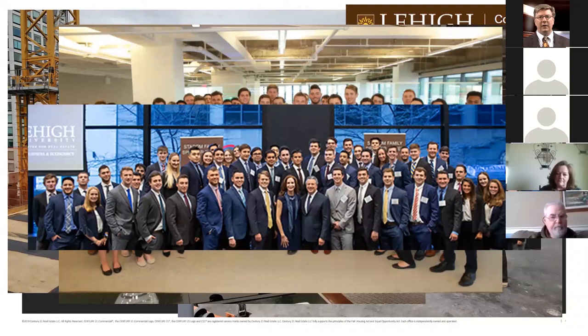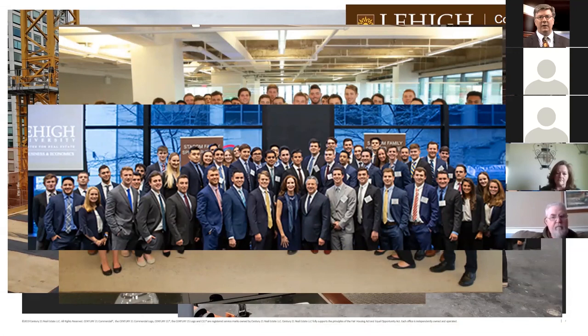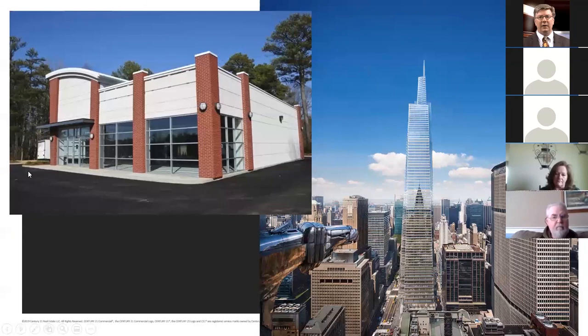Whether somebody is trying to sell a skyscraper or a small shopping center or a four-unit residential apartment building, we go through the same processes. In residential, if you're selling a row home or a 10,000 square foot mansion, the inspections are essentially the same — just a larger area. The same is true for commercial real estate, but it's a lot more complicated than just having a home inspection.